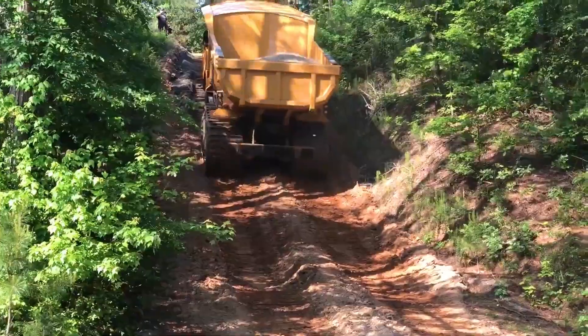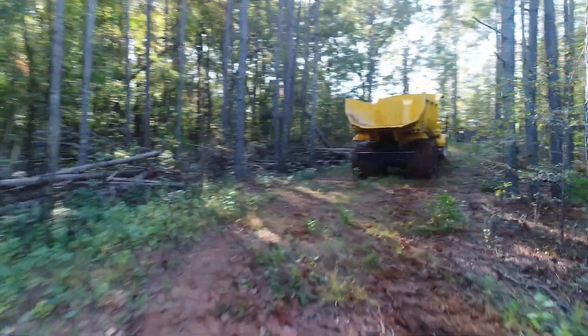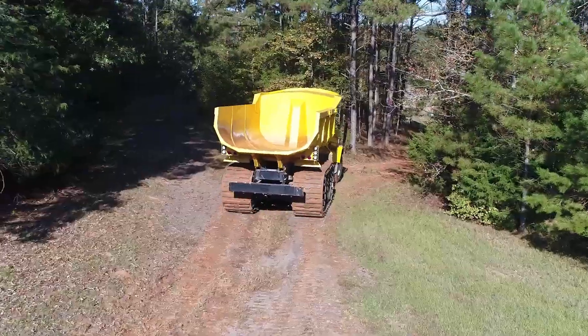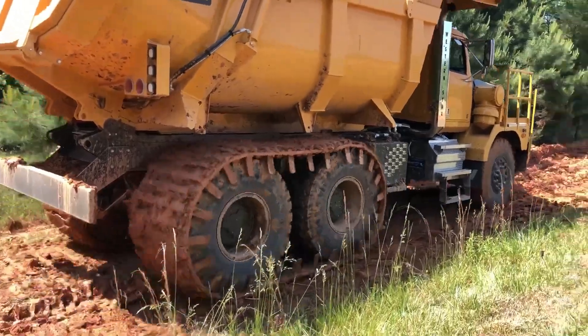The secret lies in the use of special rubber that makes these tracks 100% reparable. Need something tailored to your specific equipment? No worries — Right Track Systems is happy to do custom work for a wide range of machinery, from bobcat loaders to powerful three-axle semi-trailers.